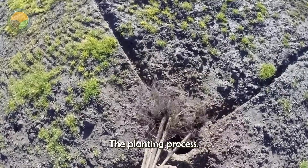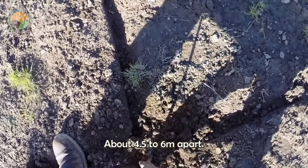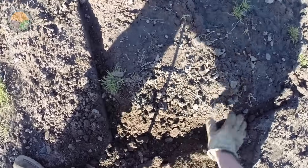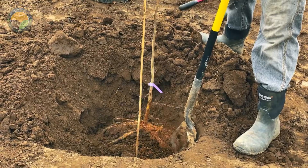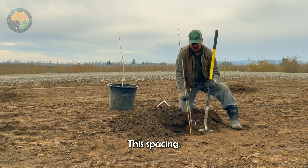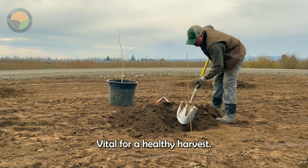The planting process involves spacing saplings about 4.5 to 6 meters apart. This spacing allows the roots and branches to develop, which is vital for a healthy harvest.